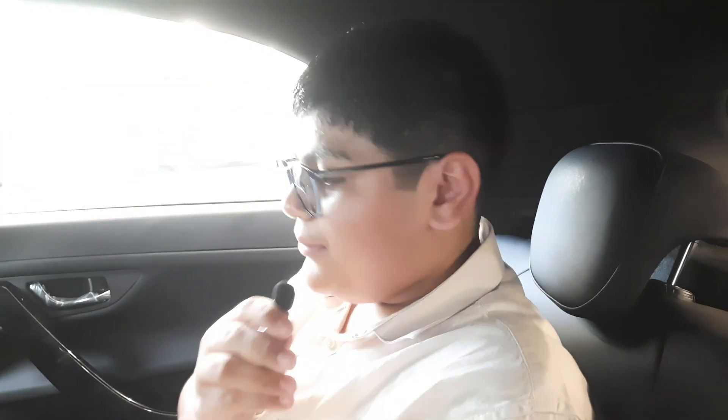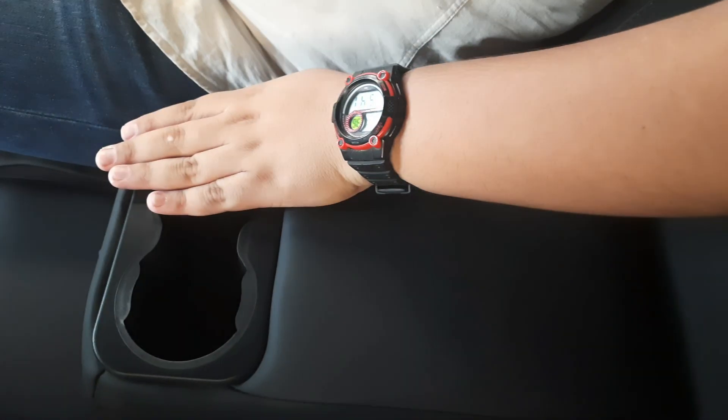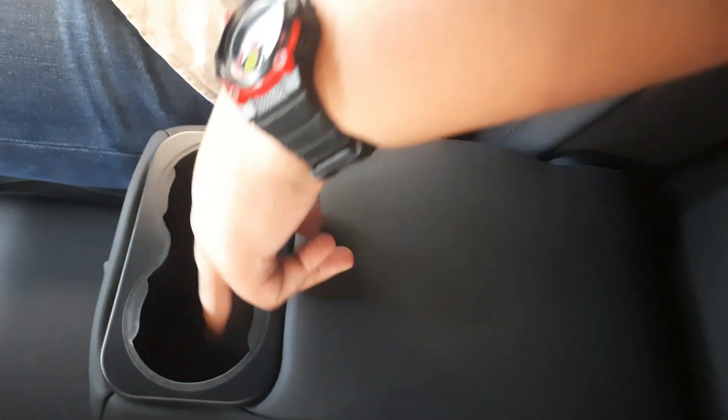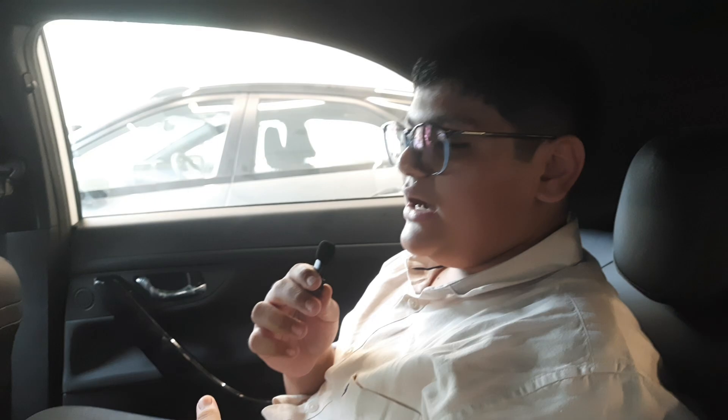When we come to the second row, we first notice the knee room is good, the thigh support is good, and the headroom is okay. The seats are comfortable and firm so you can travel long distances. The center armrest is well positioned so you can keep your hand comfortably. We also get twin cup holders, AC vents, and USB Type-A and Type-C ports beneath. Three people can fit easily and travel a long distance. The rear seats also get pressure sensors that beep if the seat belt is not buckled.